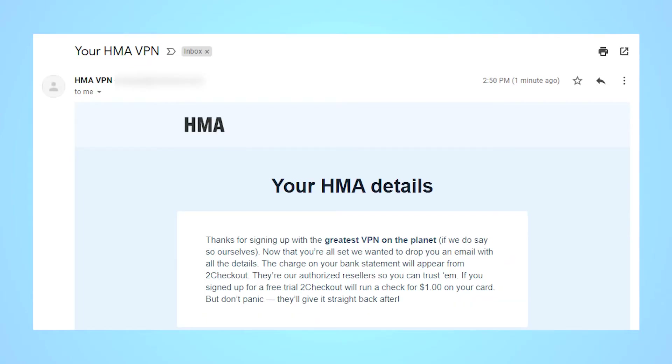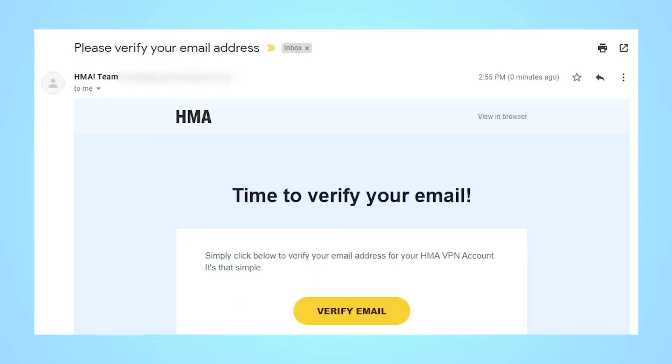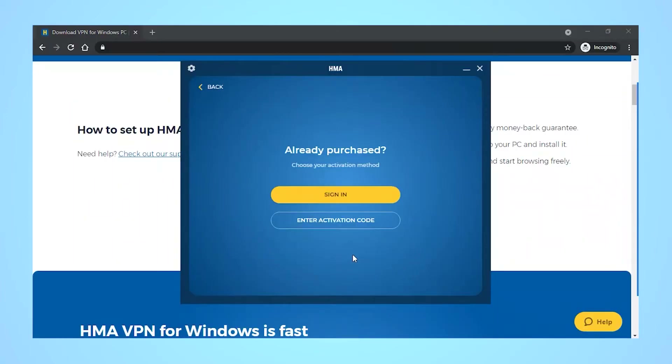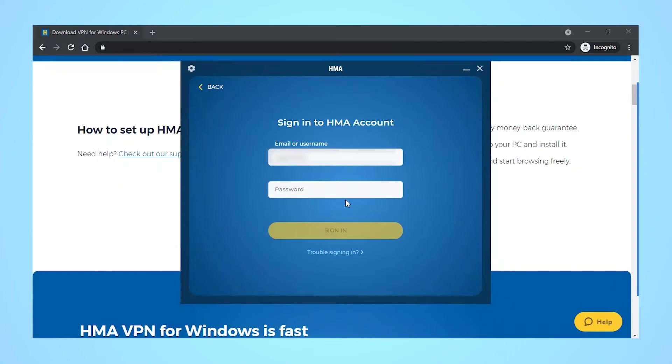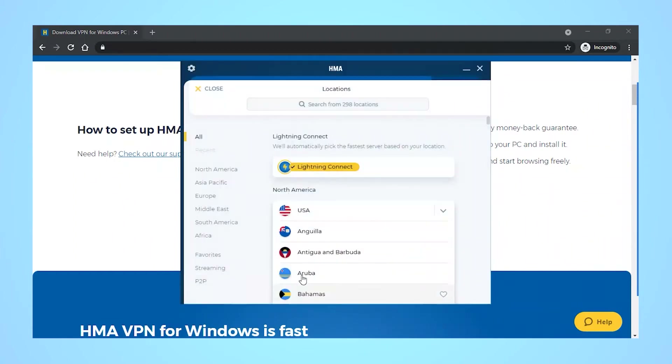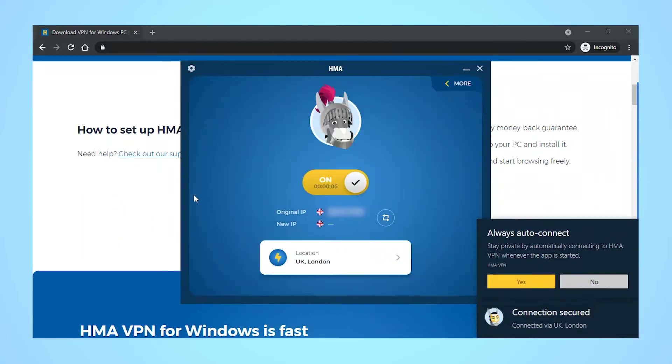Check your email. You should get two emails from HMA: one with your activation code, and one to confirm your email address. Copy the activation code from the welcome email, and then confirm your email address. Open the app and click already purchased. On the next screen, paste the activation code in, and then sign in using the email and password you created during registration. Hit lightning connect and you're instantly connected to the fastest server.